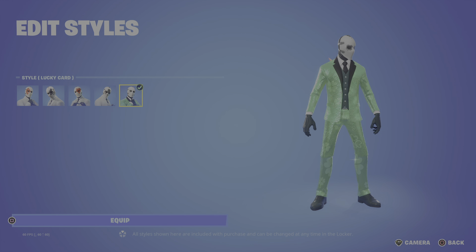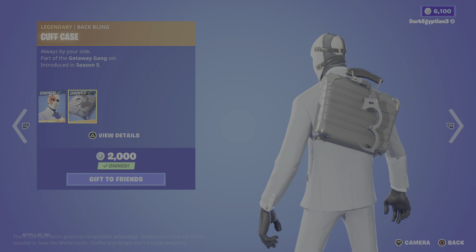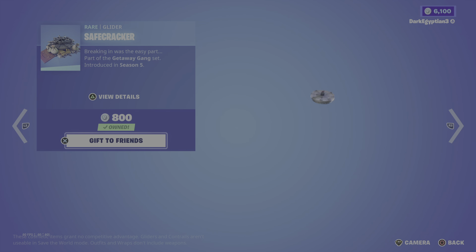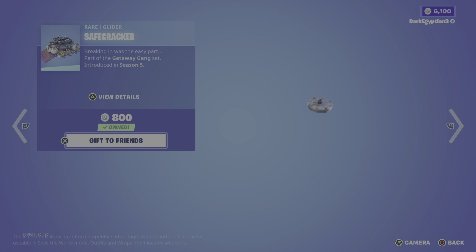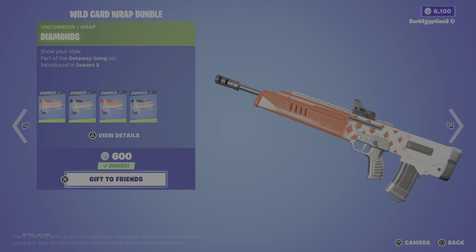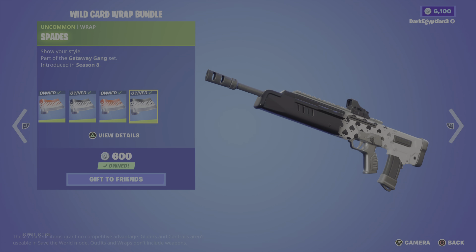Let me know in the comments down below which is your favourite suit from playing cards. Mine's probably heart or clubs. Anyway, moving us on to the legendary Cuff Case — Always by your side. Moving us on to the Safe Cracker glider — you guys know when we had the heist event this year, we had an alternate style for this. Breaking in was the easy part. Part of the Getaway Gang set, first introduced in OG Season 5. Moving us on to the Wild Card wrap bundle. We have diamonds, clubs, hearts, and then spades. Really really cool.